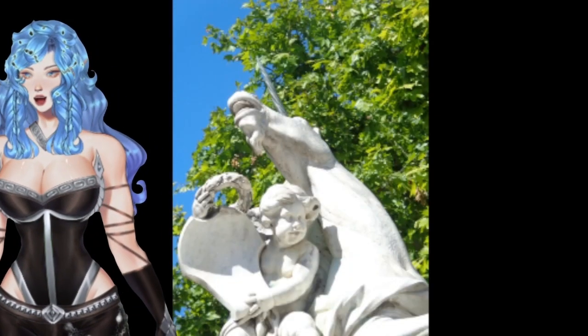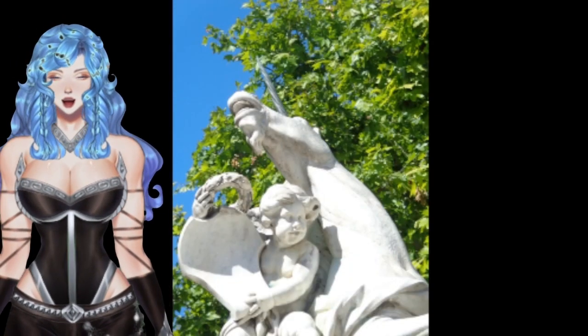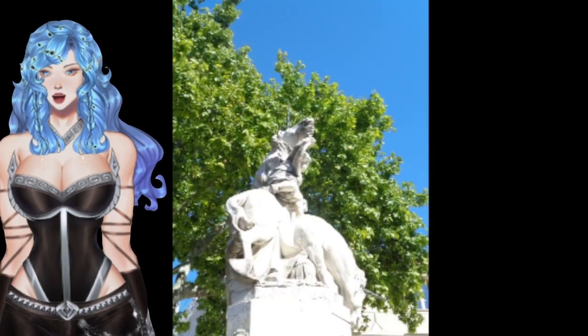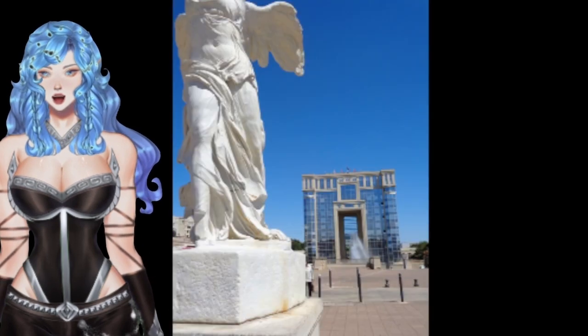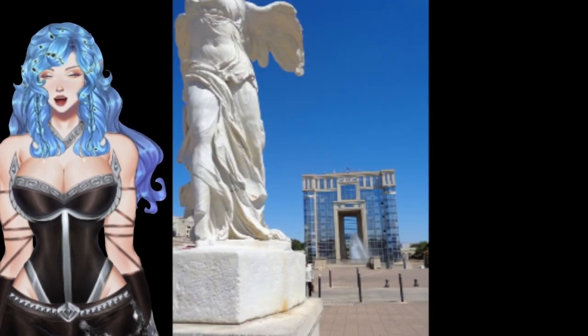And here are our unicorns. Found a lot of French tapestries and coat of arms. A very lucky animal for them.